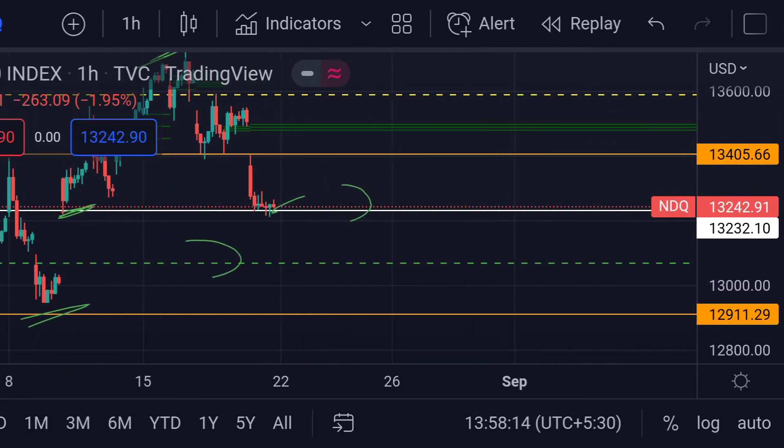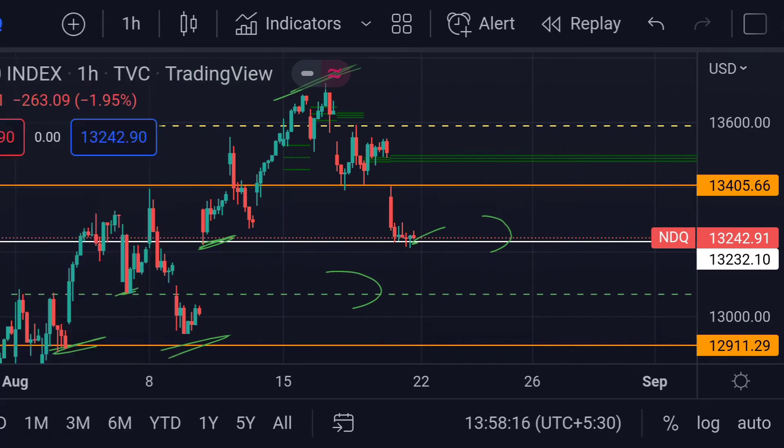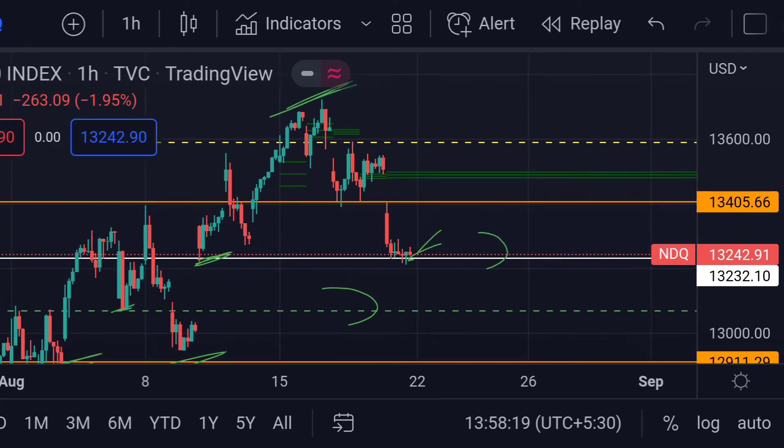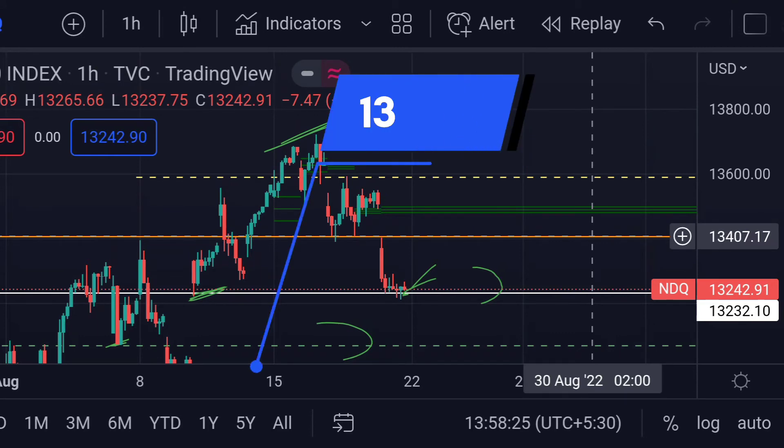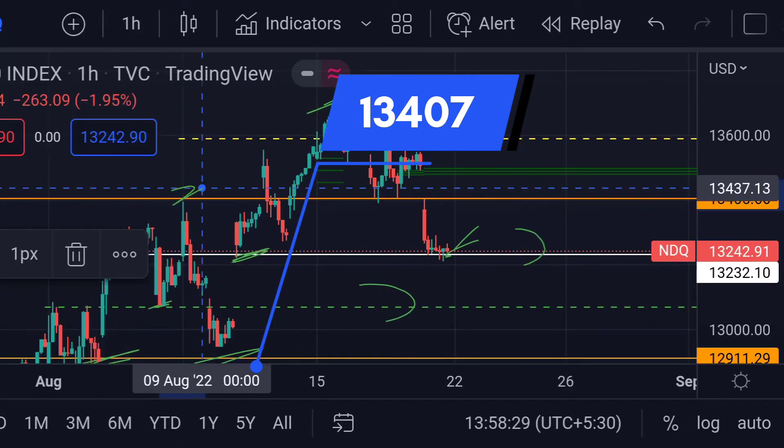On the other hand, for the upside movement, you can clearly see here that if the price bounces from here, then we can expect NASDAQ to face resistance at this orange line, which is around 13407. Previously, you can see here that it acted as a good resistance.